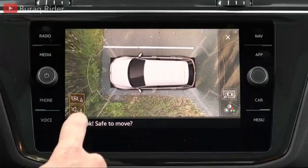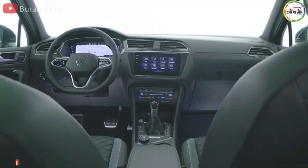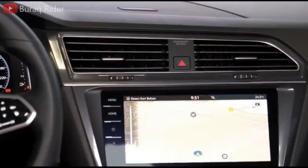With the top-of-the-line SEL R-Line, you get standard power folding side mirrors with puddle lights, a light bar in the front grille, and an upgrade to a hands-free power liftgate. Inside, a heated steering wheel and ventilated front seats are also standard.